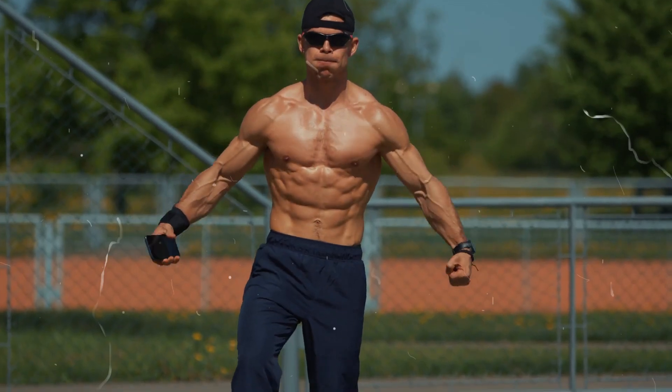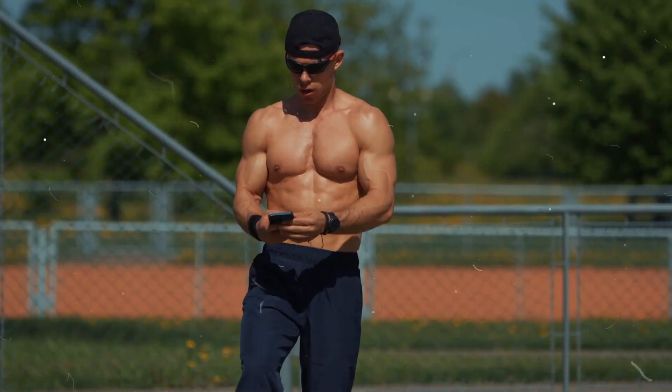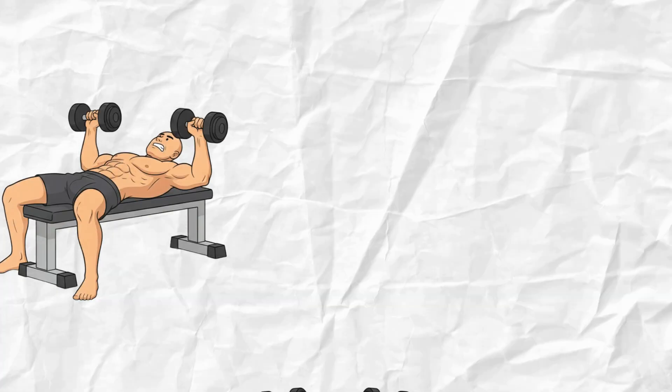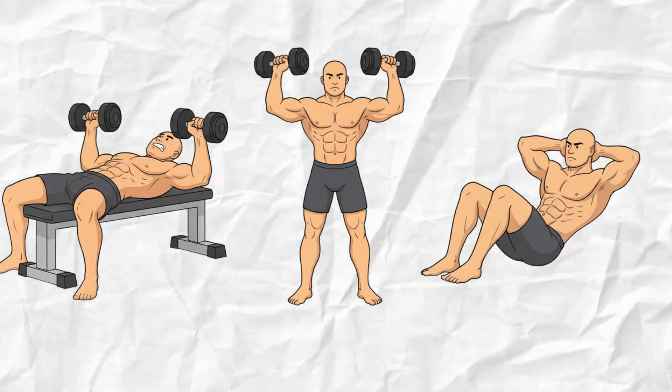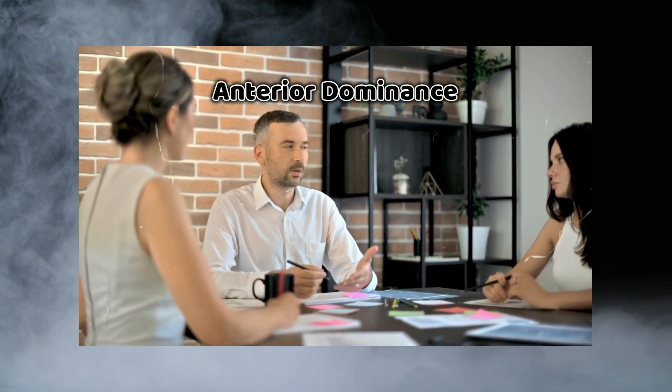By the end of week one, your brain has learned the rhythm and your body moves smoother — but now the imbalance starts to show. Burpees are a pressing-dominant movement. Every rep drives your chest, shoulders, and abs forward, while your rear delts, back, and glutes are just along for the ride. This creates what physiologists call anterior dominance: your front muscles overpower your back ones.